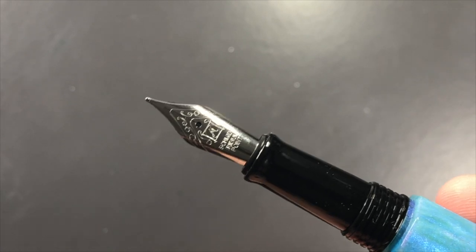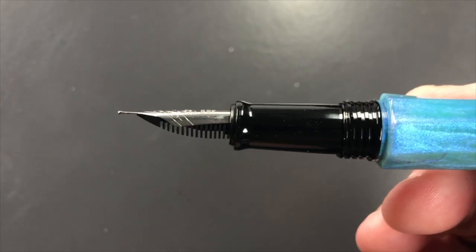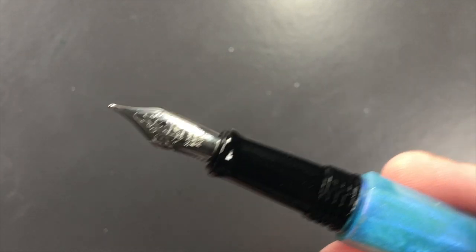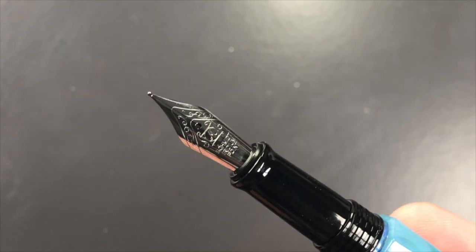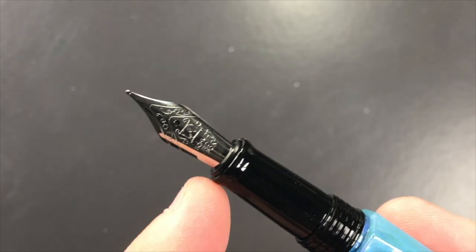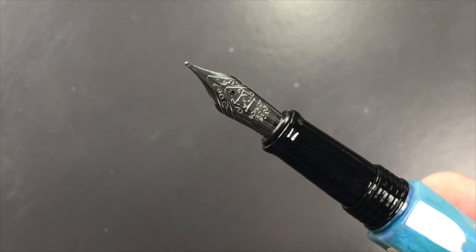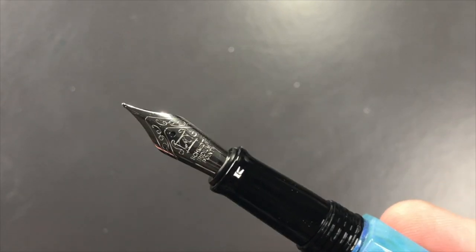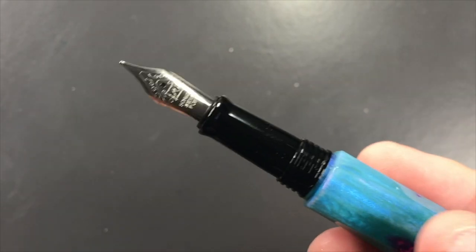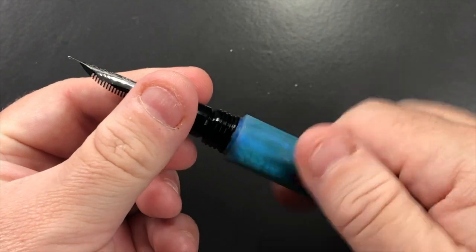It's a Schmidt nib, a medium nib, a number six size nib with an ABS plastic feed. To accommodate this number six nib, you also have a slightly more girthier section. The difference between a number five and number six nib — if you don't know — is that it really denotes the width of the nib at the base of the section. Although it's only one millimeter difference, it actually makes a lot more difference in terms of the length and width of the nib around the shoulders, making the nib a lot larger.